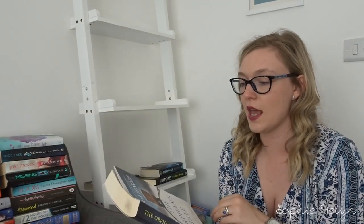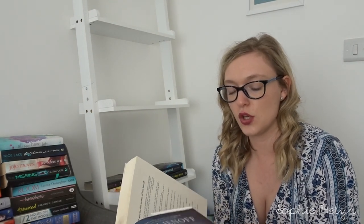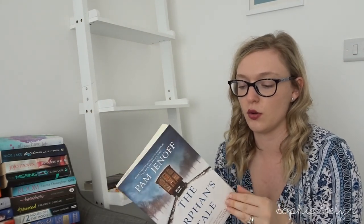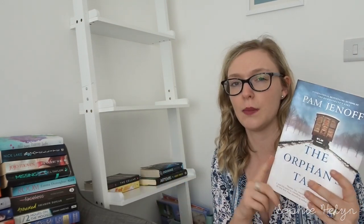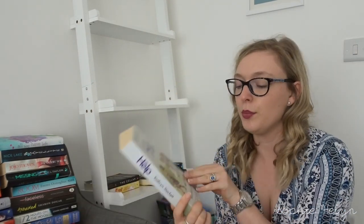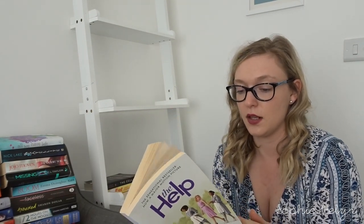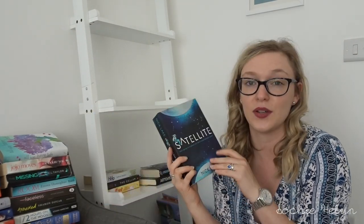We then have The Orphan's Tale by Pam Jenoff — I believe it's about two stories coming together: one about a Jewish girl trying to be hidden and one about a German circus. I'm going to put that in the maybe pile. The Help by Kathryn Stockett I'd like to read again — I haven't read it in years and I know I liked it, so I'd definitely want to reread that.